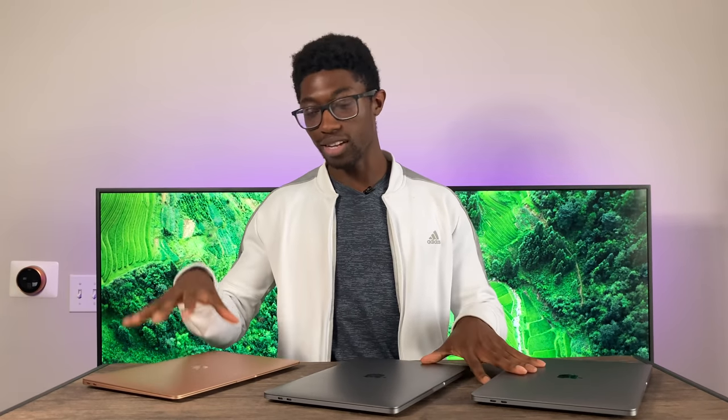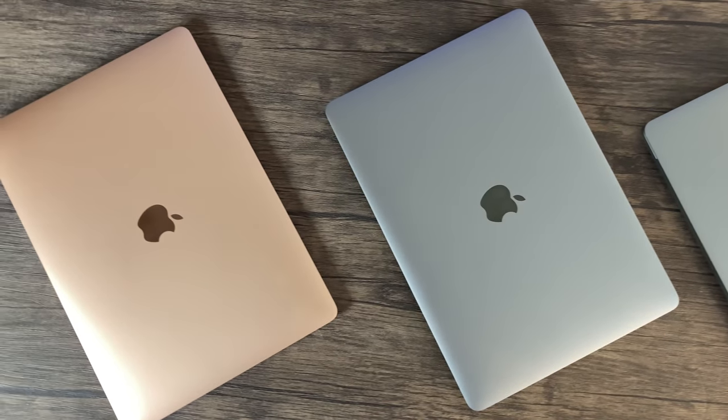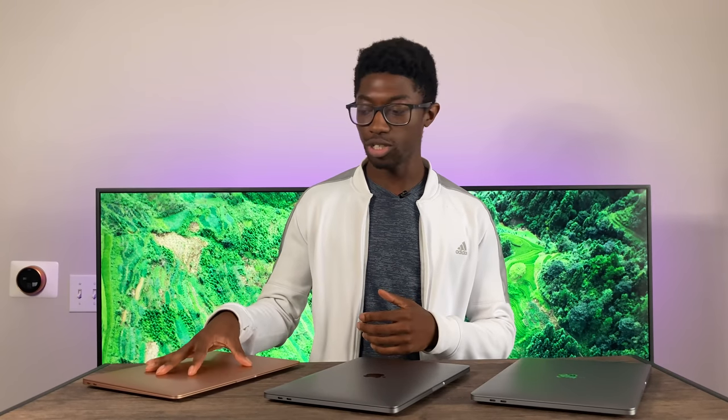With the MacBook Air, quad core is optional. This is really just going to be a brief overview of which one you should get. I do have in-depth reviews and comparisons on my channel, so go check those out for more detail. If you like the video, please subscribe so I can make more content like this.